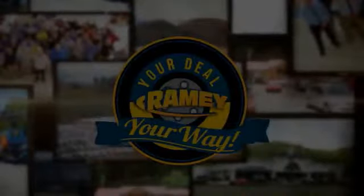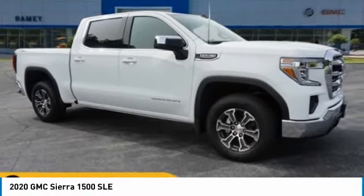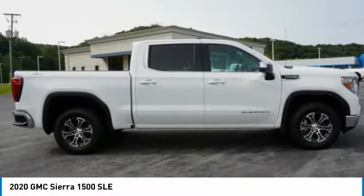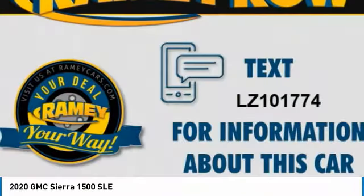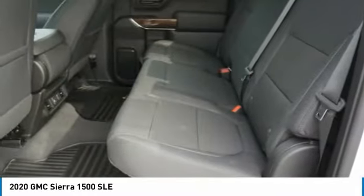You are going to love the 2020 Sierra 1500. The GMC Sierra is a full-size pickup with all the functionality you could expect. With multiple trim levels, the GMC Sierra provides a wide range of features for you to enjoy. Power and advanced technology can both be found in this fantastic truck.